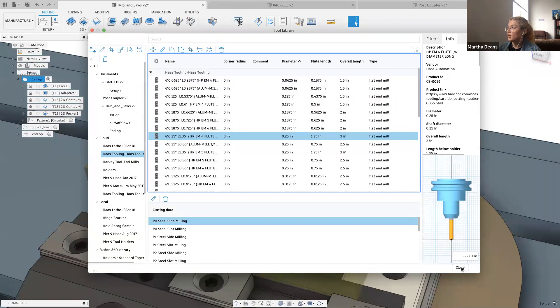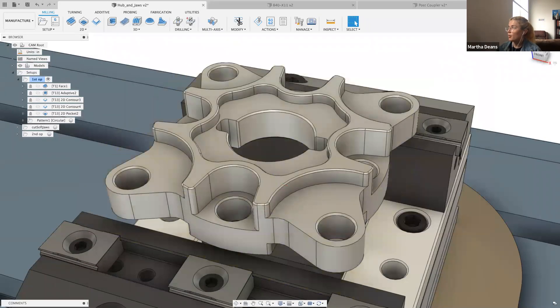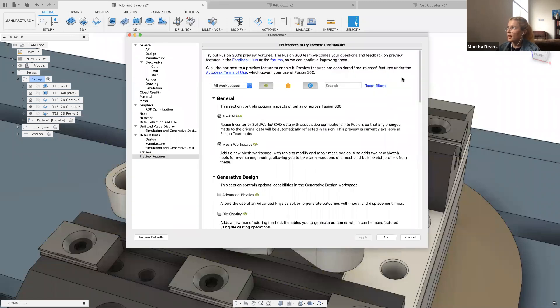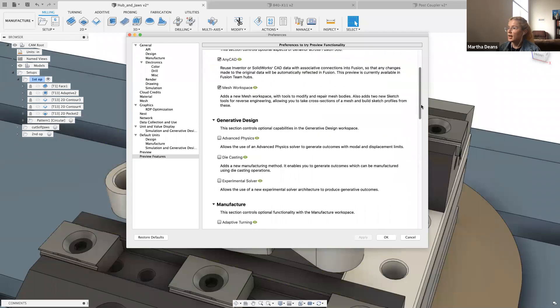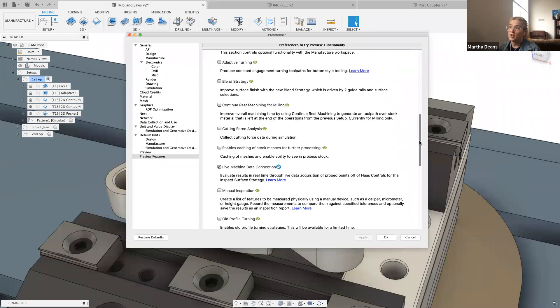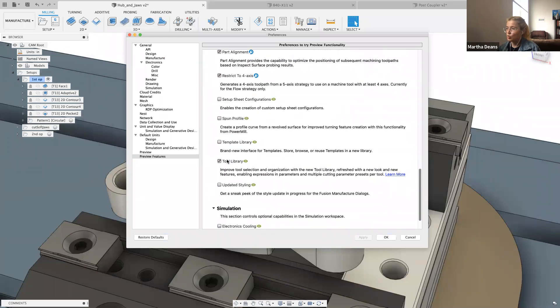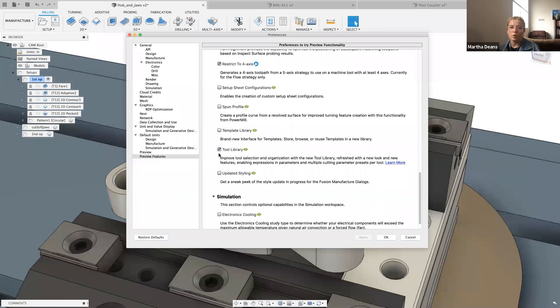That's most of what's new in the tool library. If you want to play with this today, go to your preferences, then preview features at the very bottom of the list. In there you can enable various previews for different parts of the product — this one is specifically in tool library. It will be fully released in the June 23rd update, but you can enable this preview right now.